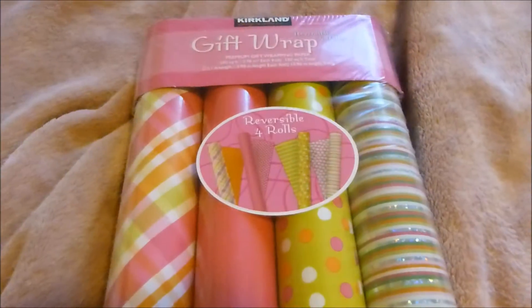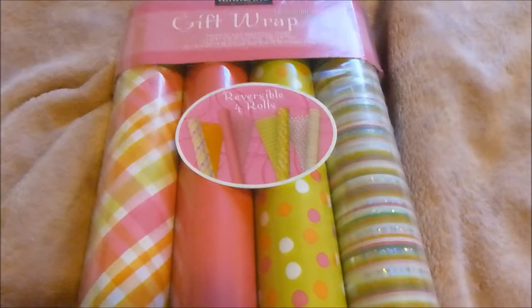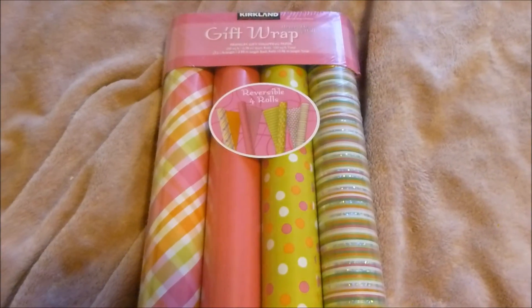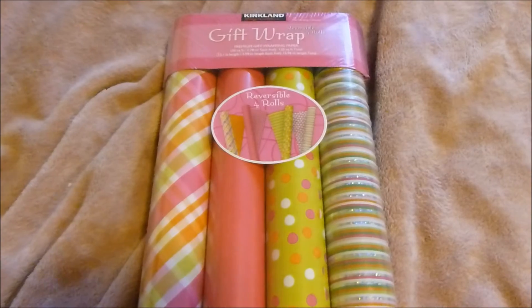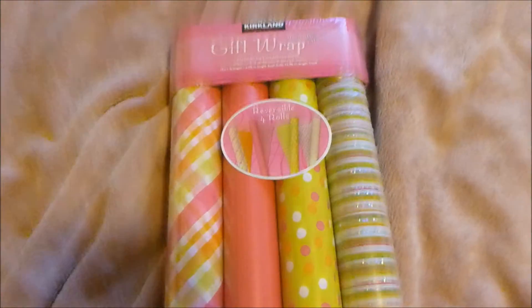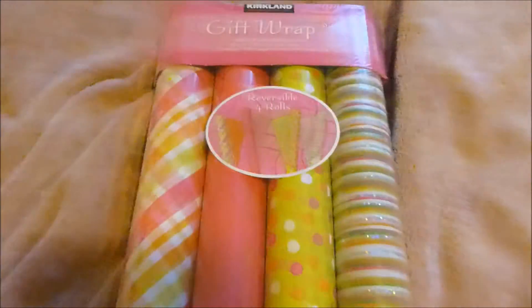I do love Costco's Christmas wrapping paper. It has a grid on the back, it's pretty cheap, and it lasts a while. I bought four rolls this year and I still have half of them. Four rolls for about ten dollars and they are reversible — that is a great deal.